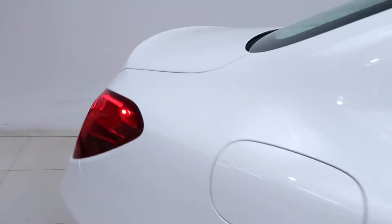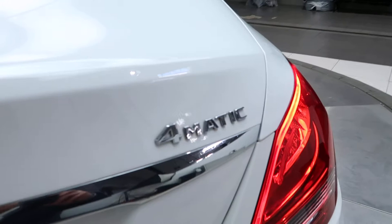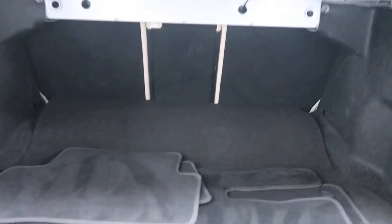Coming around back here, we've got our C300 4Matic badging, our liftgate, a fresh set of floor mats, and fold-down rear seats.